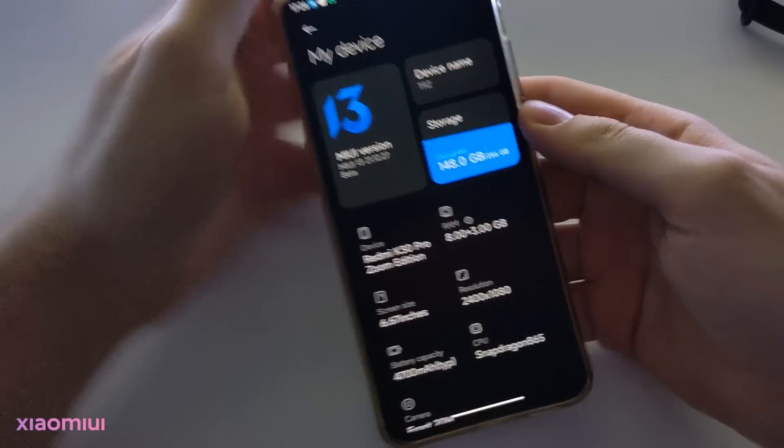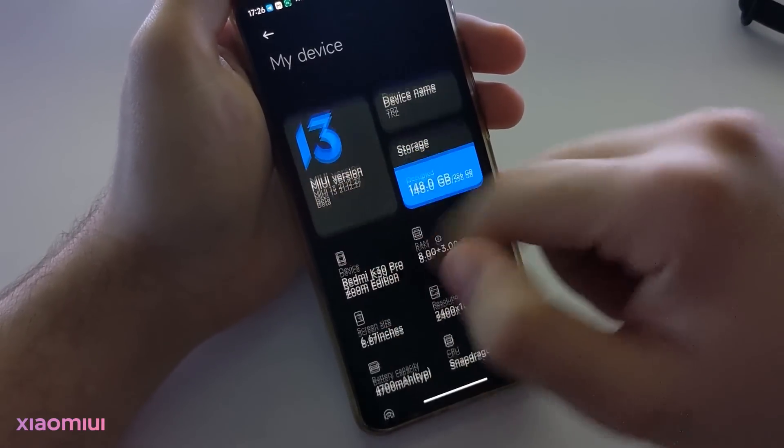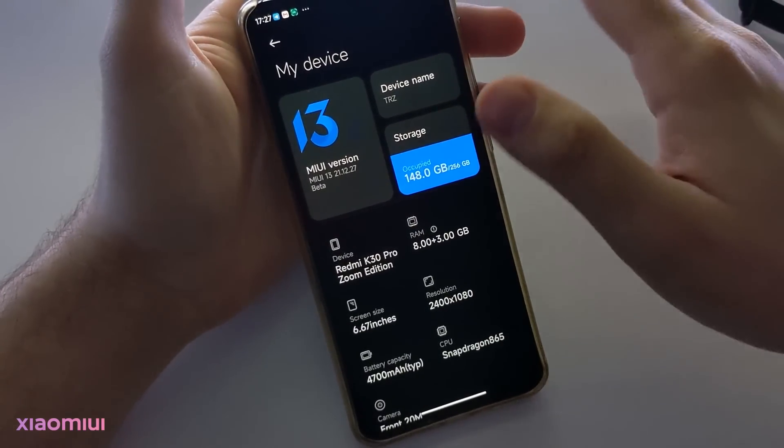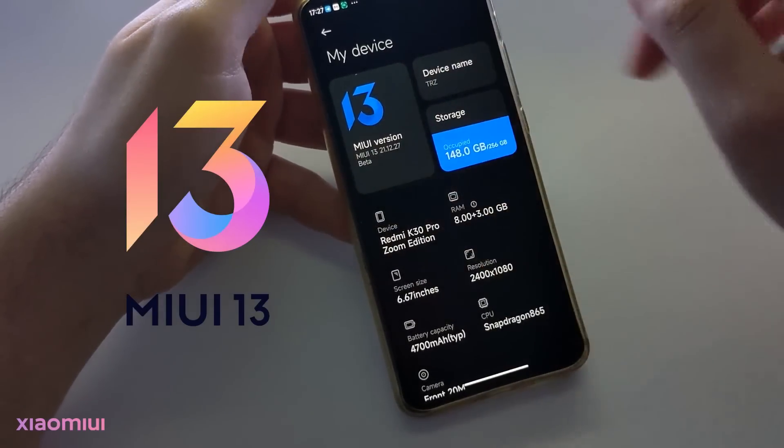You can see the new MIUI 13 control center. When we enter the about phone section, the new MIUI 13 logo is here. It's blue because this is a beta update, and when we get the stable update of MIUI 13, we will see a colorful icon here.